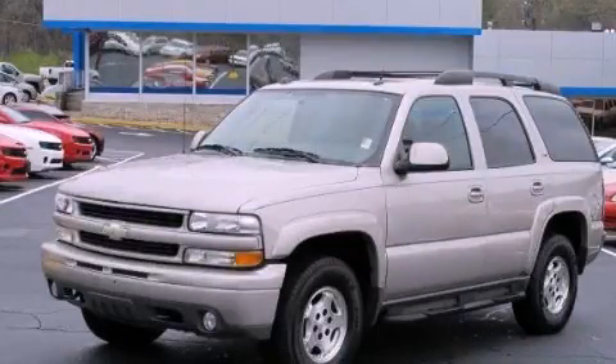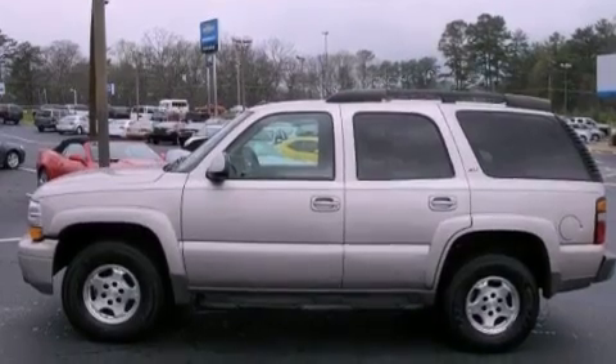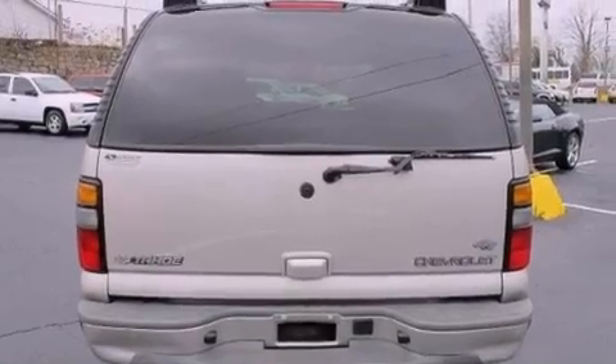This is a 2005 Chevrolet Tahoe, for when safety, size, and space are of importance. It features a 5.3-liter, eight-cylinder engine, a four-speed automatic transmission, and four-wheel drive.